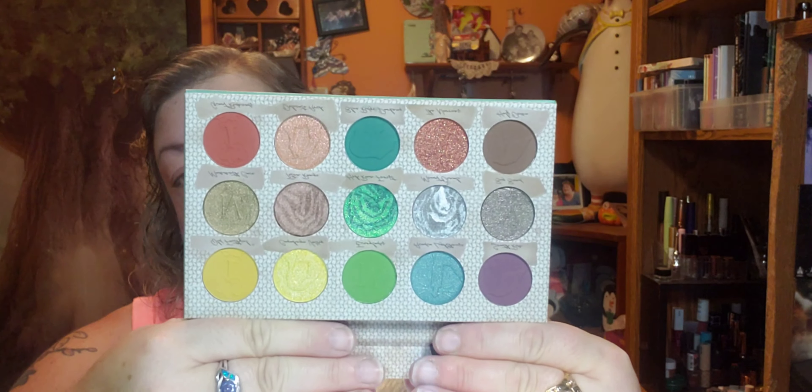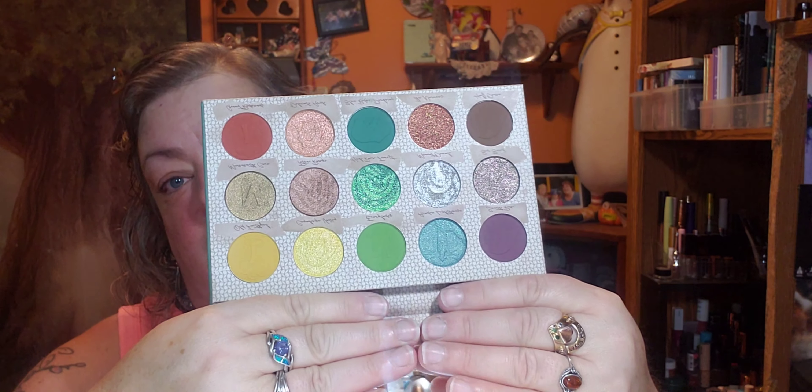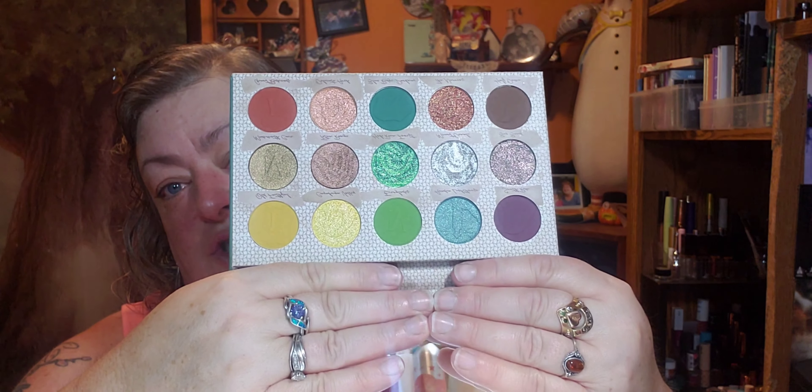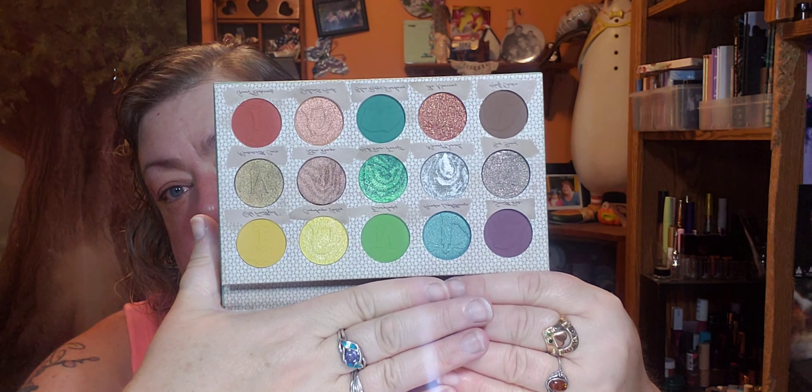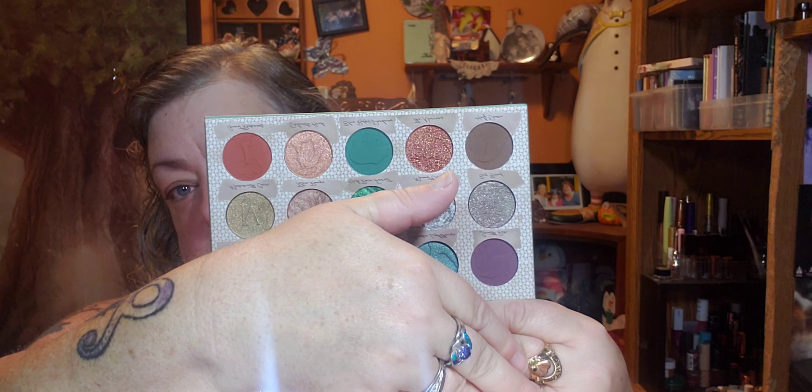So they didn't put plastic in there, they put a piece of tissue instead. Oh my goodness gracious, look at these colors! The whole middle row is shimmers, and then there's a yellow shimmer, another shimmer, and more shimmers. They are beautiful colors!